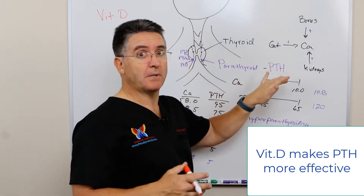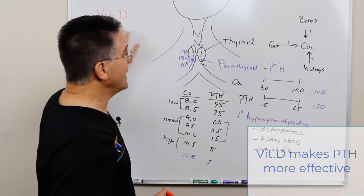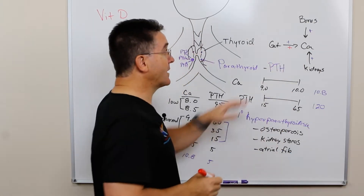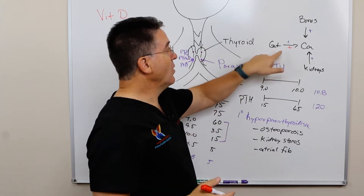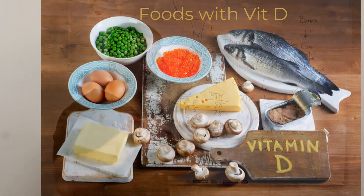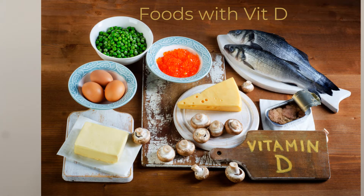So if you've got a lot of vitamin D on board, you don't even need as much PTH, because vitamin D will stimulate the absorption of calcium from the gut. Extra vitamin D allows for the process of getting the calcium out of our food and absorbing it better so that we can have higher levels of calcium in the bloodstream.